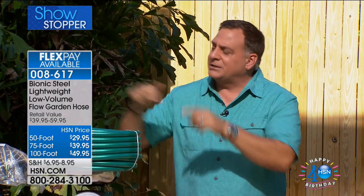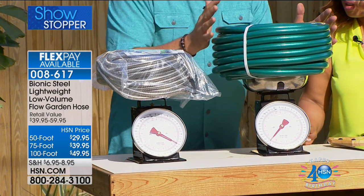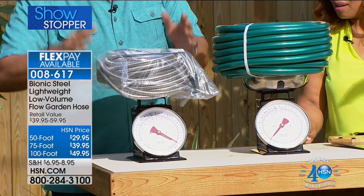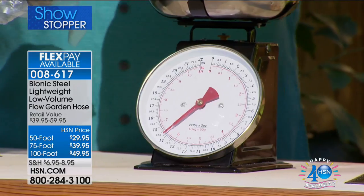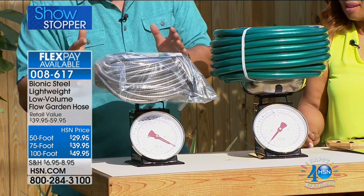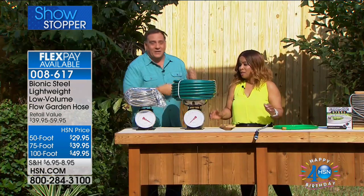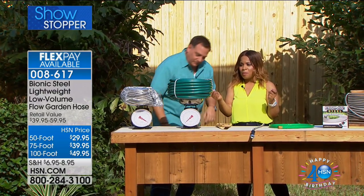Here's an impressive comparison: 100 feet of an average garden hose weighs 14 pounds, while 100 feet of the Bionic Stainless Steel Hose weighs just 8 pounds — a 6-pound difference. That's significant when you're out there dragging a hose across the ground or trying to coil it up neatly. We all end up leaving the hose sprawled across the lawn because it's too much of a headache to coil back up.